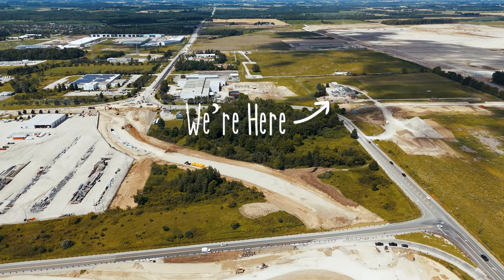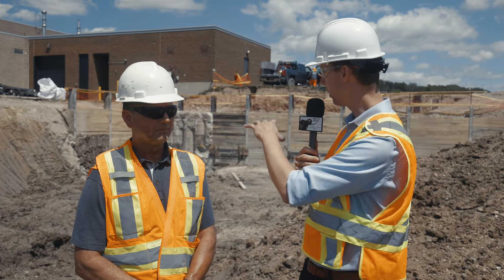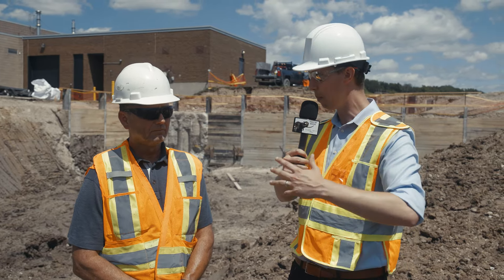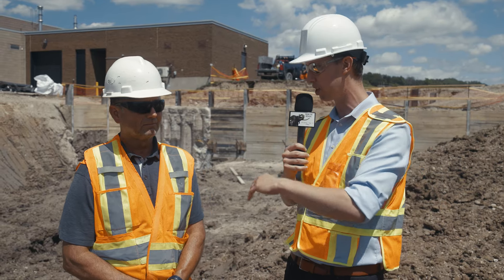These pumps here in particular will feed higher pressure to the Yarmouth Yards area, from what I've been told. This is quite a substantial build — how big are these pumps? Can you walk us through some of the components of what we're seeing behind us?